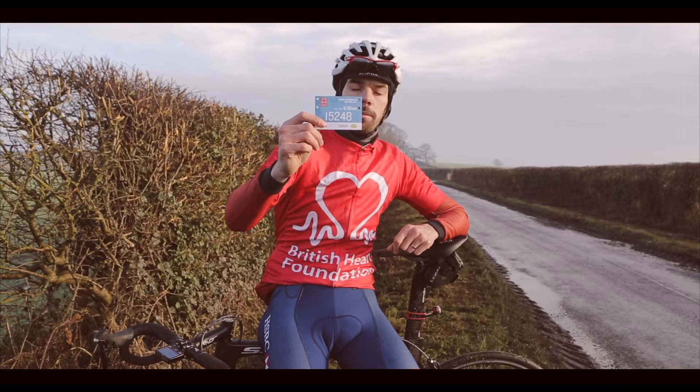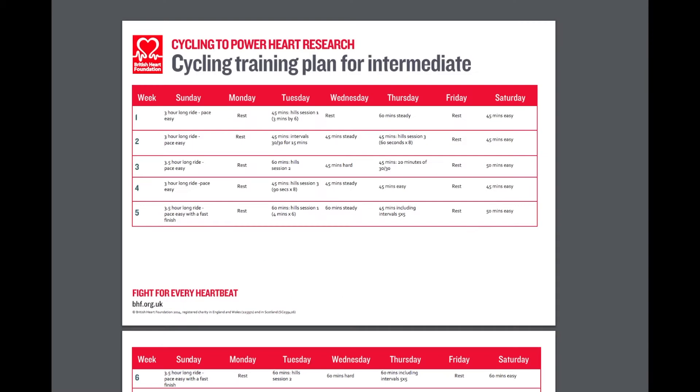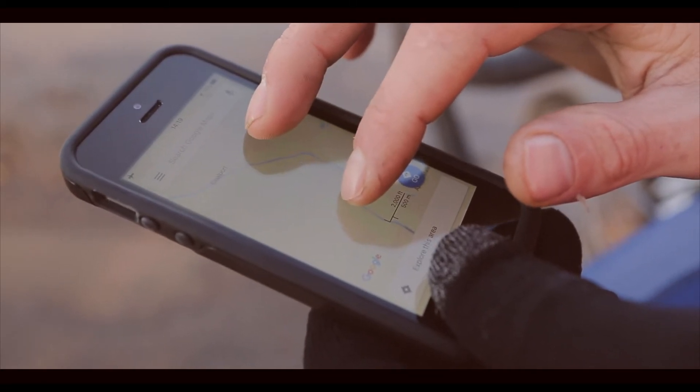Rider number — very important. Make sure you don't fold it or remove the tags. Practice makes perfect; head over to the British Heart Foundation website for some training plans, or get yourself on apps like Strava to encourage yourself to train.